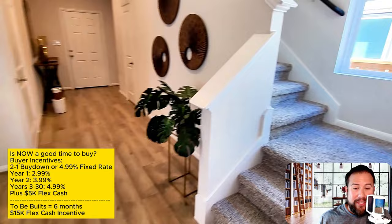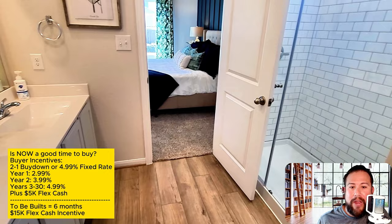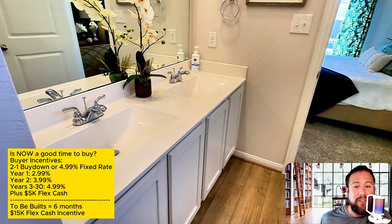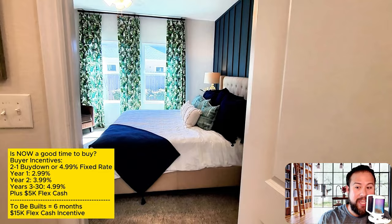I know that was fast — you really have to see the chart side by side for it to make sense — but understand that the 2-1 buy-down strategy is just to help increase your purchasing power. Also, I want to rewind because I didn't want to miss this: on top of all that, the builder is going to give you $5,000 in flexible cash, which you could use to help pay closing costs or a home upgrade.